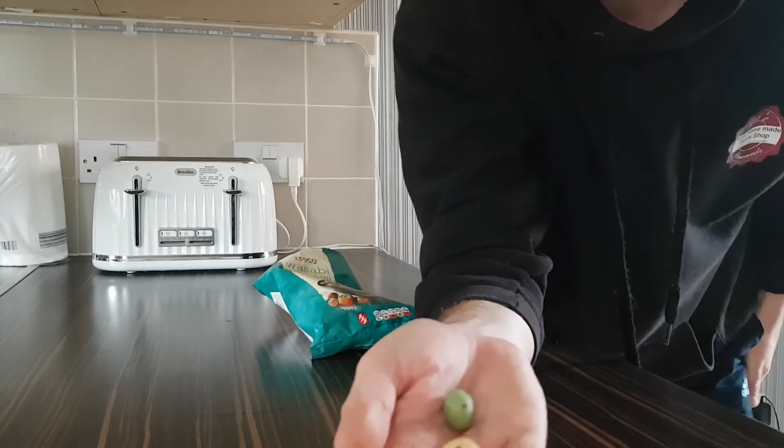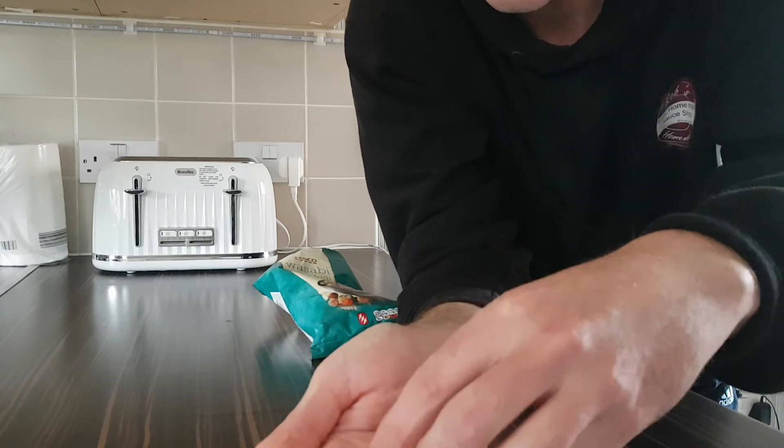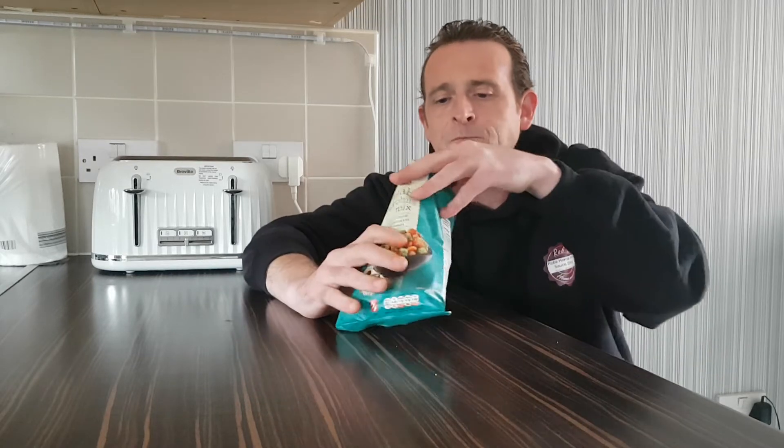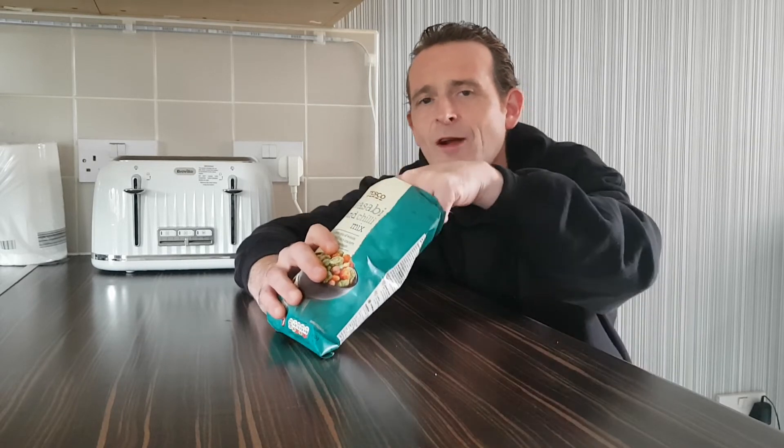When I looked in the bag all I could see was rice crackers, but I've actually found the peanuts — the wasabi peanuts. Wow, the wasabi coated peanuts are hot! The wasabi coated peanuts are actually hotter than the wasabi rice crackers.